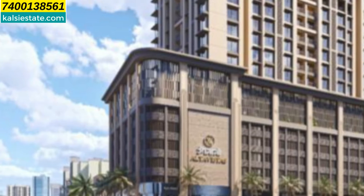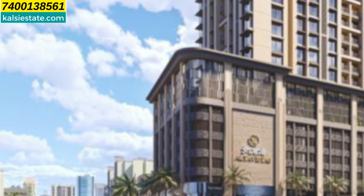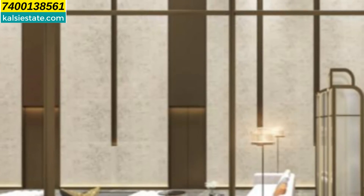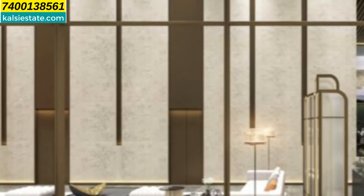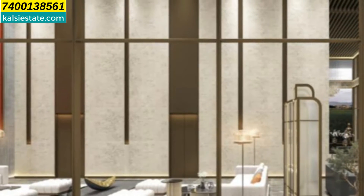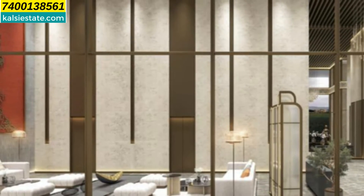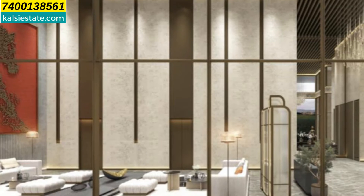This building is located in Lokhanwala, which is a prime location in Mumbai. Here you can see the double-height grand lobby entrance with a reception counter, seating arrangement, and plenty of LED lights — a very well-planned and well-designed lobby entrance.